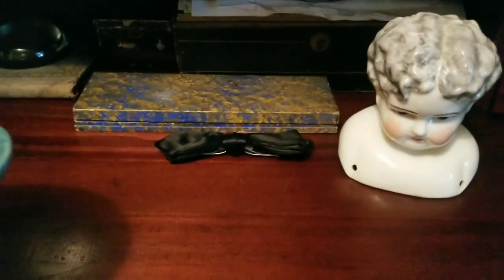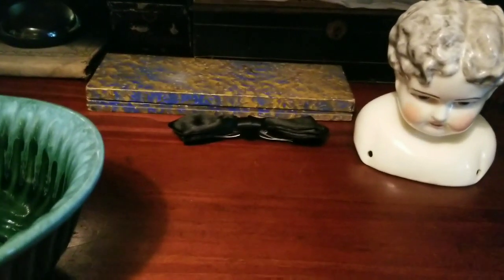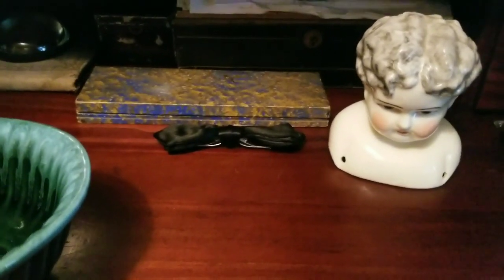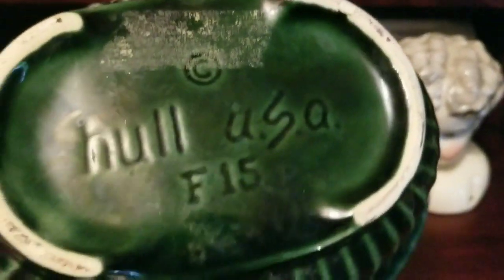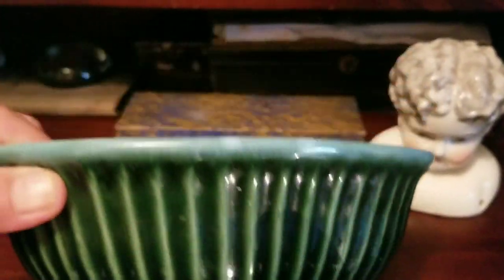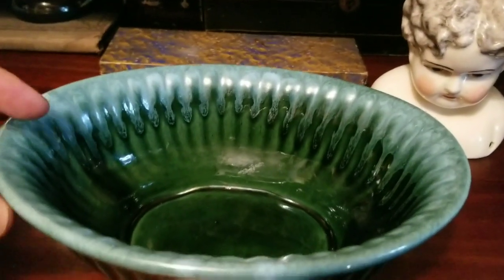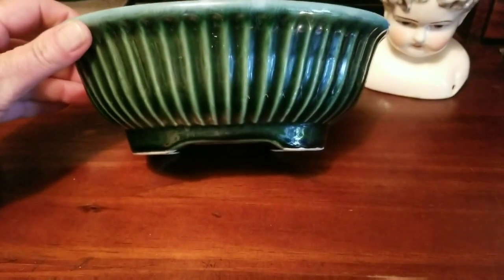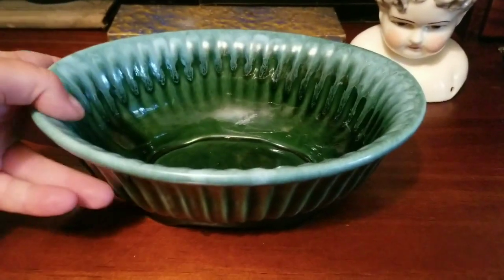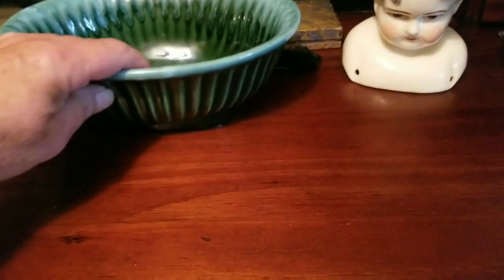I found another planter. A lot of the planters there were not priced at a point where I could make any money, but I found this one for around five dollars so I picked it up. It's Hall USA, and it's in excellent condition — it's got that nice ribbed pattern, and I like the way it's got that lighter color going around the rim. It doesn't have any issues with it. It was a little dirty with some dirt remnants, but I washed it right out and it looks pretty good.